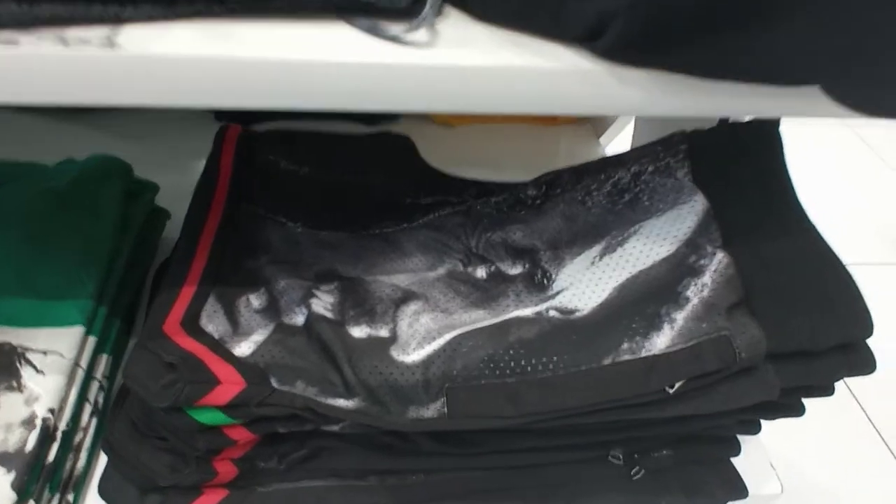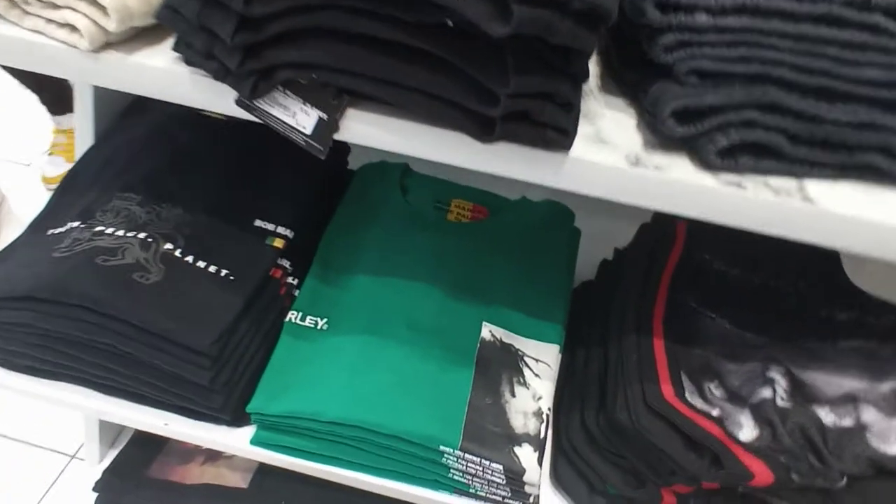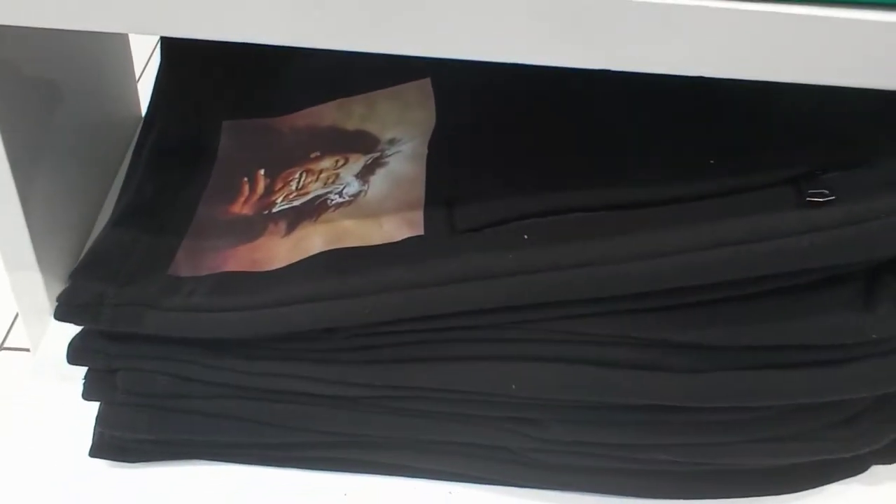Here's some more Bob Marley stuff — some shorts with him smiling. This is my favorite right here, I might get a pair later on. You got a Bob Marley green shirt, some shorts right here, and another shirt.